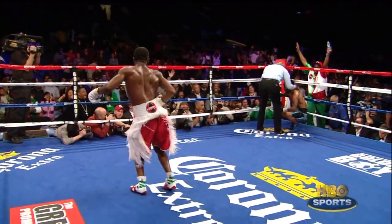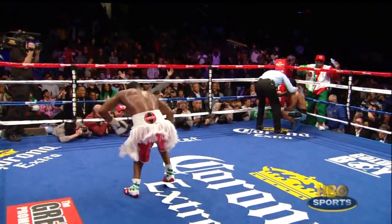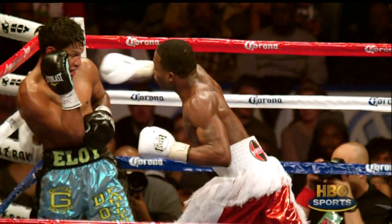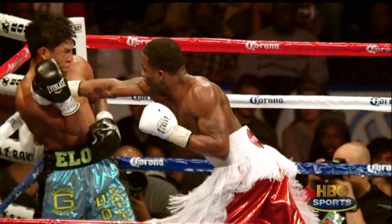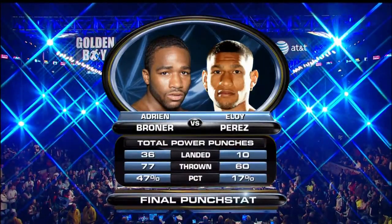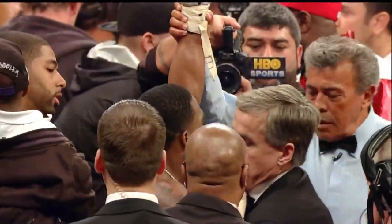24 seconds of round number four. The winner by knockout victory, and still the undefeated WBO junior lightweight champion of the world — Adrian Broner!